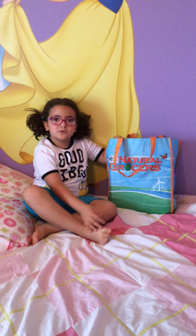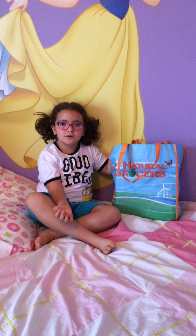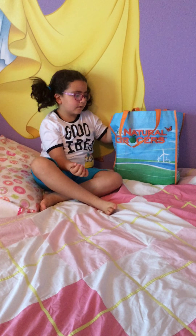Hey everyone, and back to school days. I'm going to be showing you all my school stuff that I have.